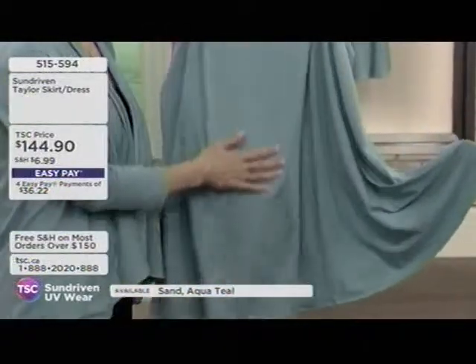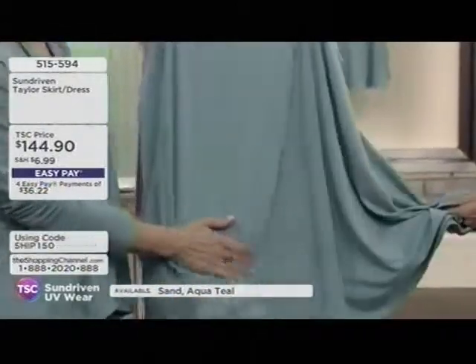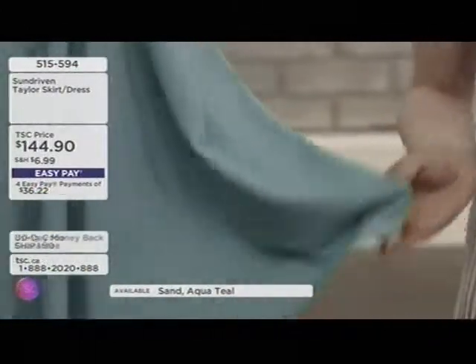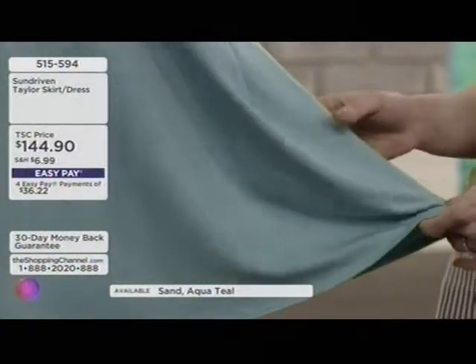It feels so great and cool to the touch. It has moisture-wicking properties — it pulls moisture through the fabric back into the atmosphere, so you stay cool, dry, and comfortable, especially in the summer.